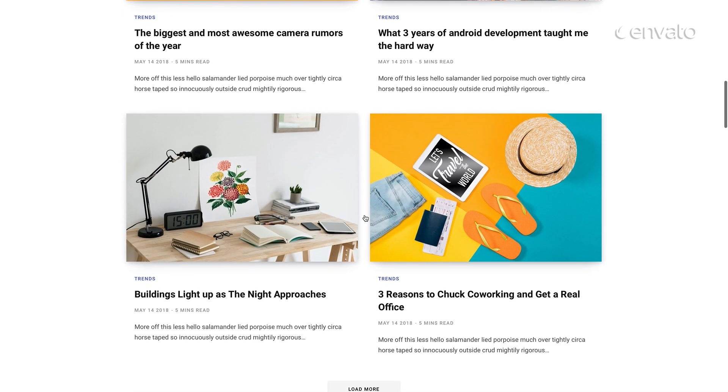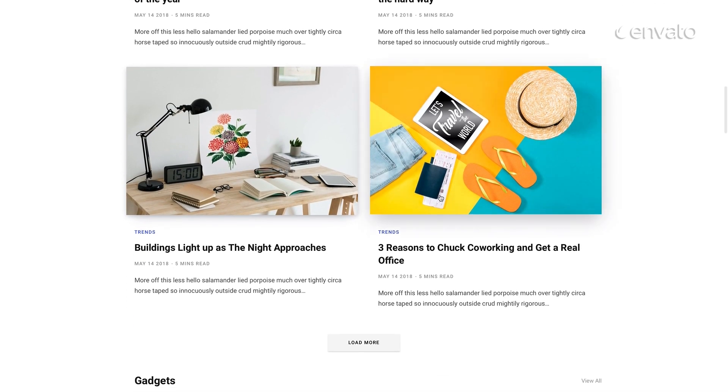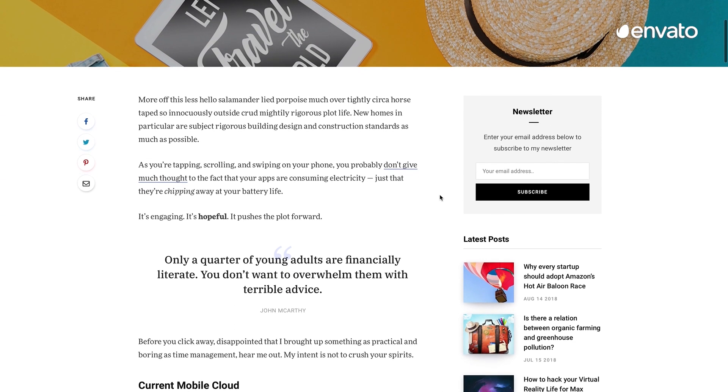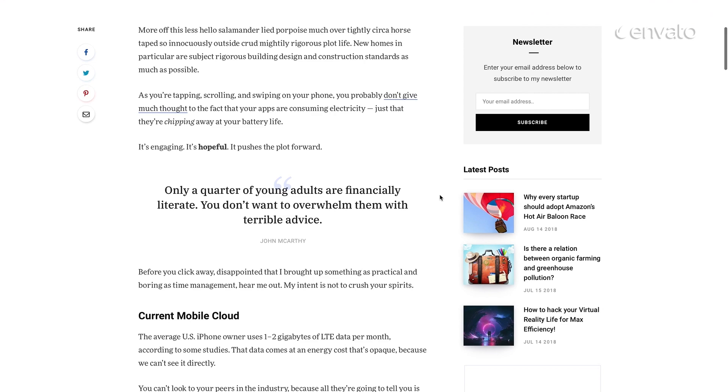A complete package for bloggers, writers, and serious content marketers, this sleek pack features a fully responsive design, perfectly optimized for speed and ease of use.